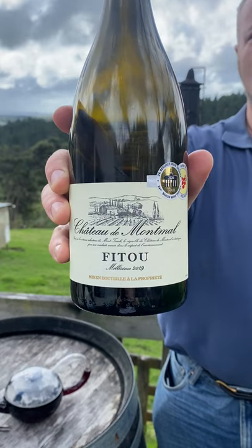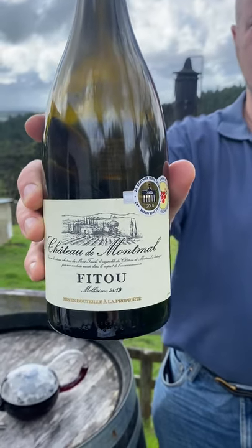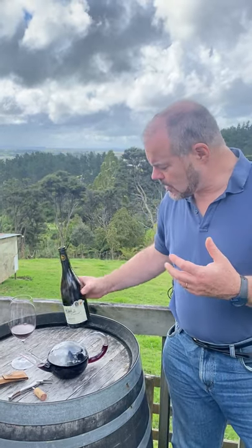The producer here is a cooperative called Montauche, a fairly well-established cooperative. They were founded in the early 20th century. This is a single estate wine from one of their properties.